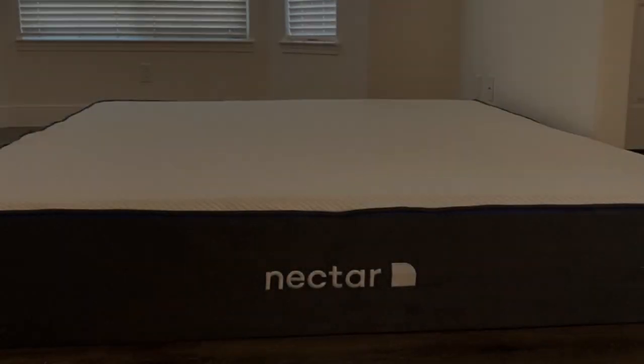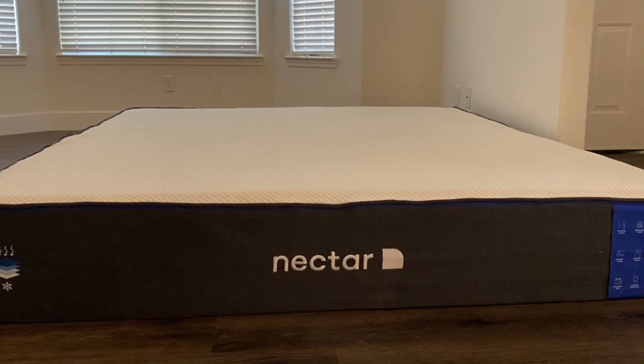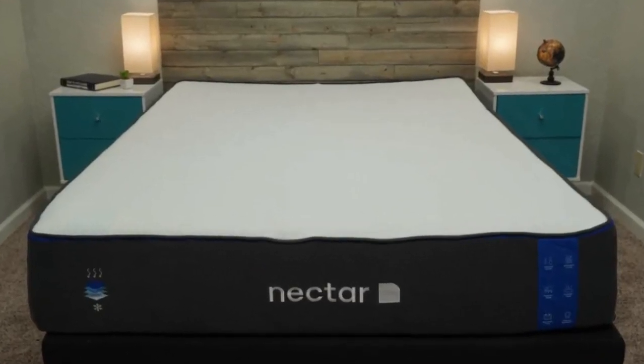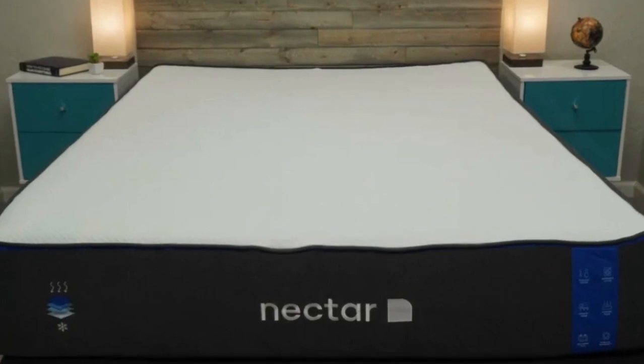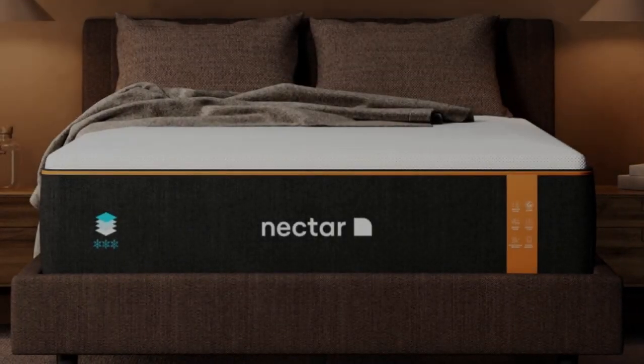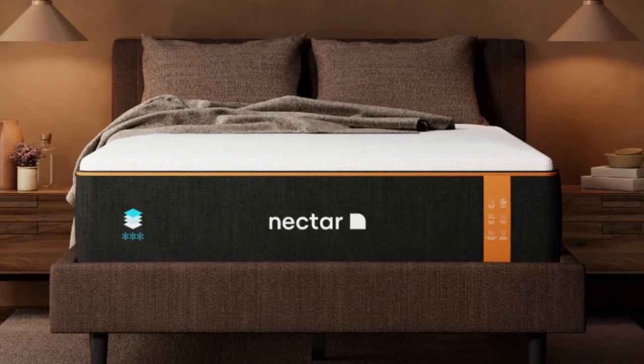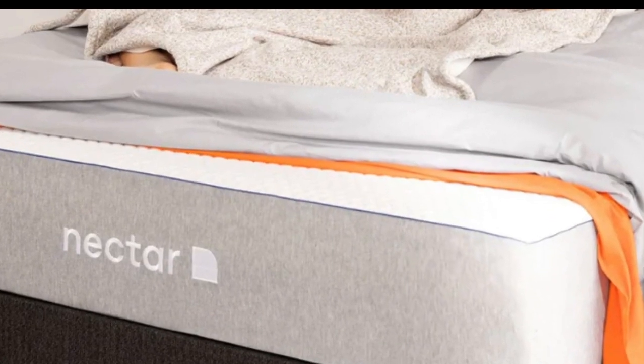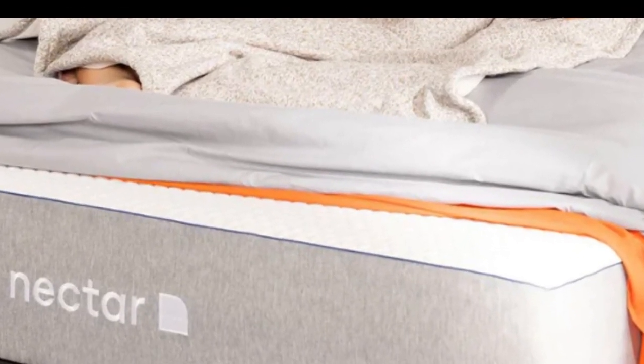Number one: the Nectar is one of our best mattress in a box picks for sleepers on a budget seeking a high-performance memory foam model. The side sleepers on our team received ample cushioning for the shoulders and hips, ensuring good spinal alignment and less pressure, while the back and stomach sleepers felt even body conforming without sinking too much. One of our at-home testers has slept on the mattress for three years and fully concurs, saying the Nectar feels comfortable in any position.